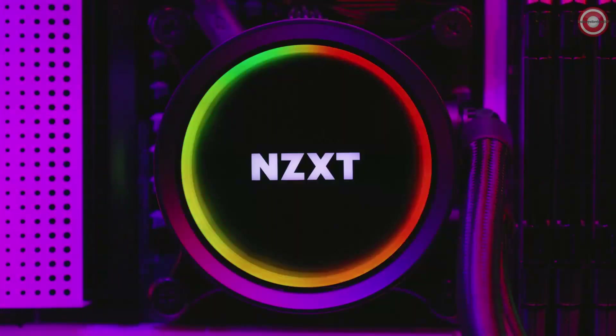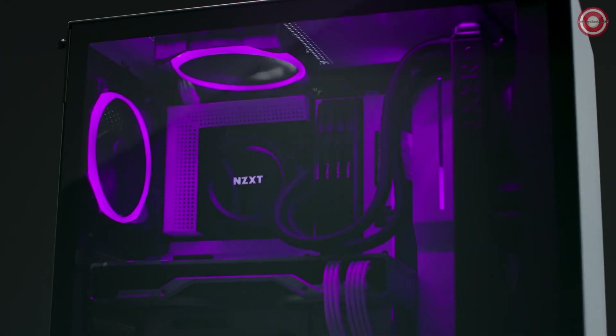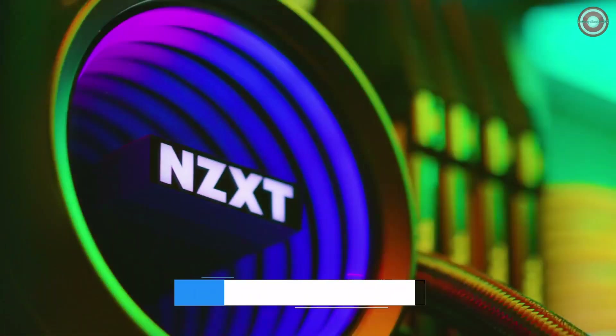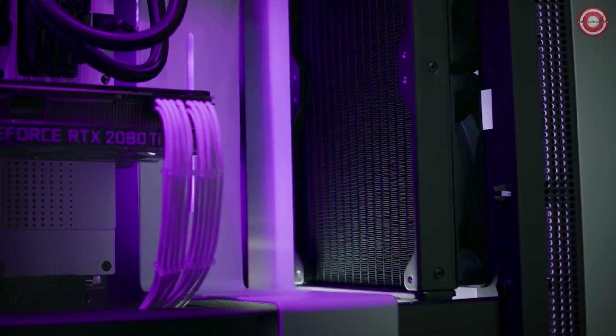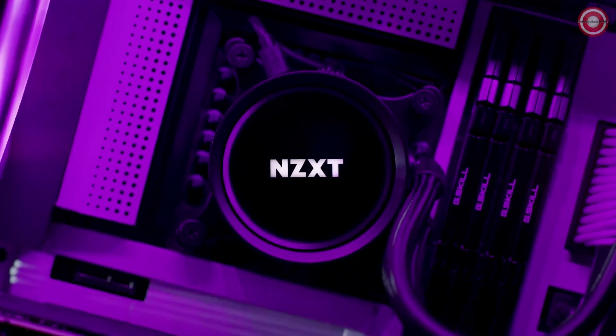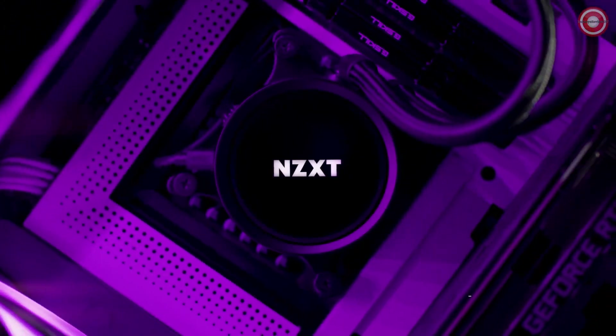The cooler is also very quiet. The fans can be adjusted to different speeds, and even at full speed they can barely be heard. The NZXT Kraken X53 RGB's sleek design makes it a great addition to any gaming PC. The cooler is made of high-quality materials and is designed to last. The RGB lighting is vibrant and can be customized to your liking.